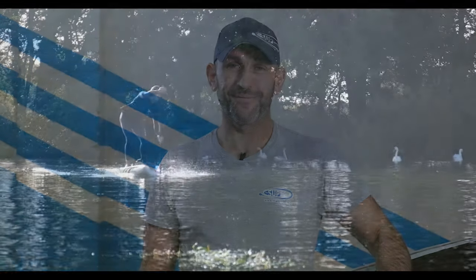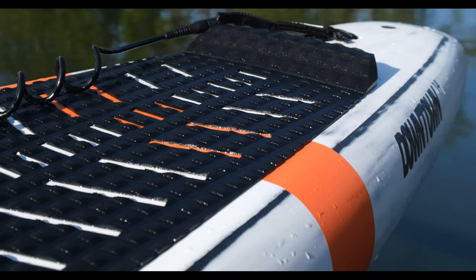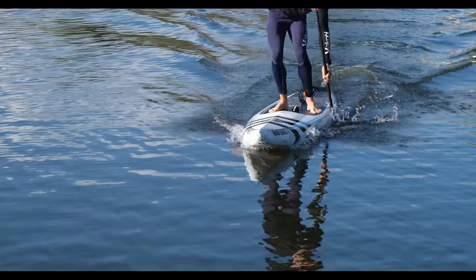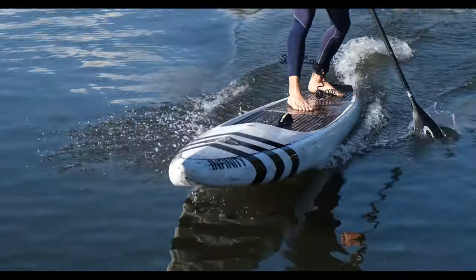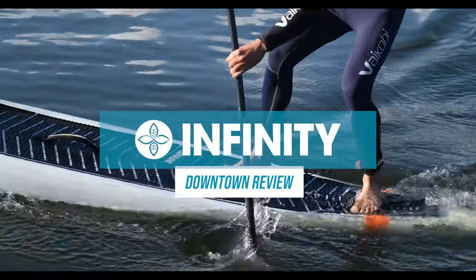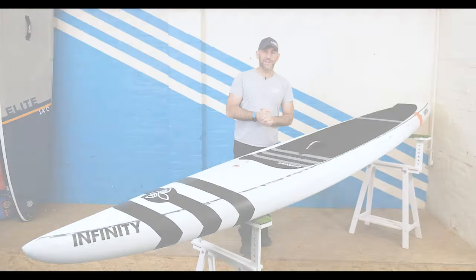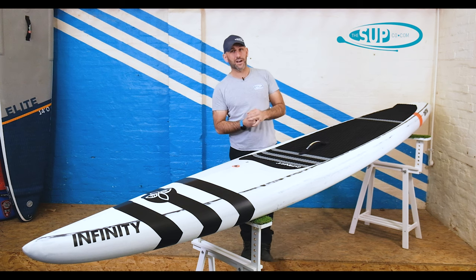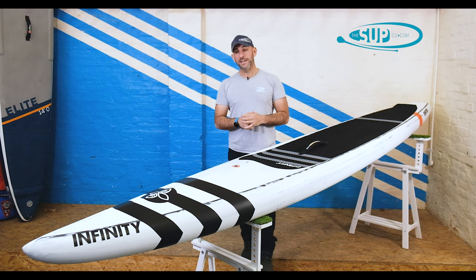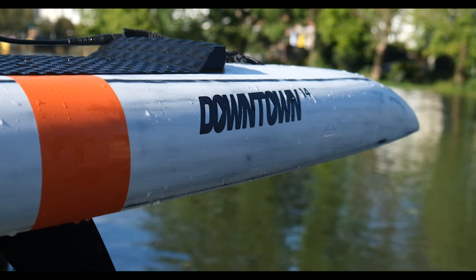Here we go — new board review: the Infinity Downtown. This is kind of a rarity for us on the channel, to really feature and focus on a downwind-specific board such as the Downtown.